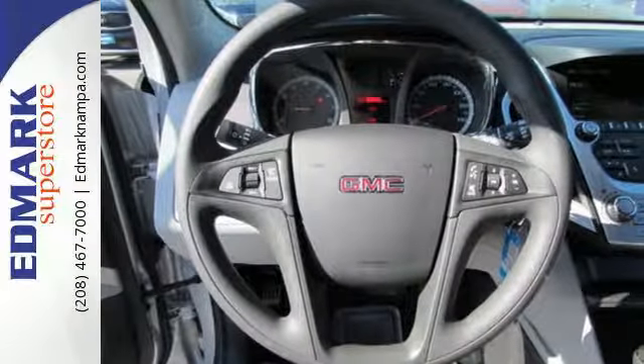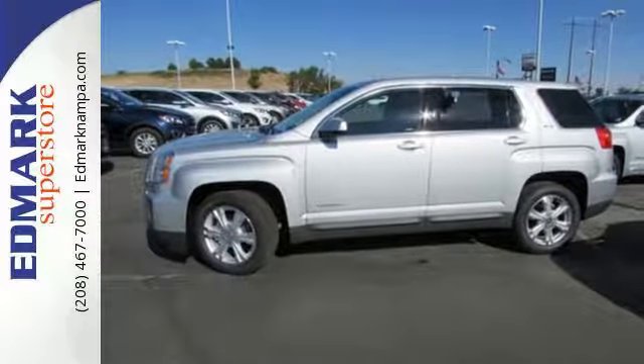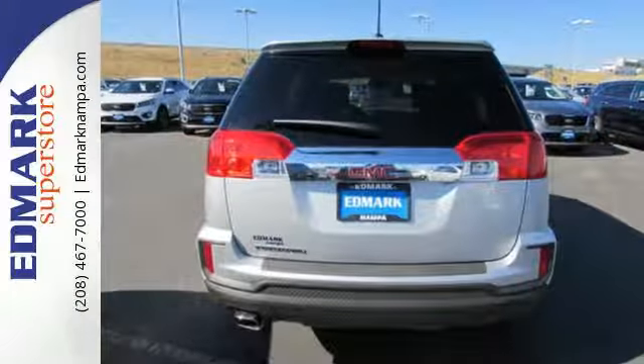part of your day. Your days won't include as many trips to the gas station either, thanks to an engine that is fuel efficient and still powerful. Plus, safety surrounds you in this roomy Terrain with a rear-view camera and road-gripping Stabilitrack.